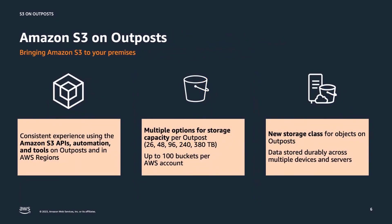S3 on Outposts uses the same S3 APIs on-premises as in the cloud for both bucket and object APIs. It supports a new storage class called S3 Outposts and is designed to durably and redundantly store data across multiple devices and servers on your Outposts. Customers can select capacity from five storage options, ranging from 26 to 380 terabytes of S3 storage.